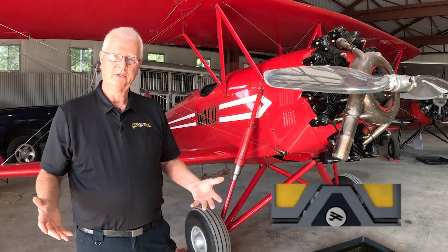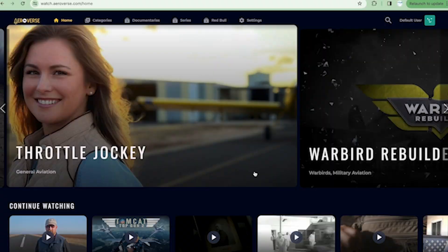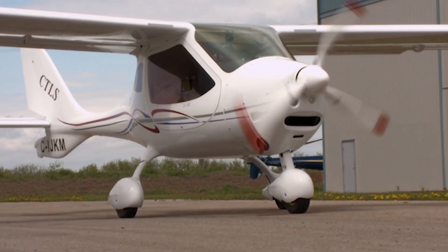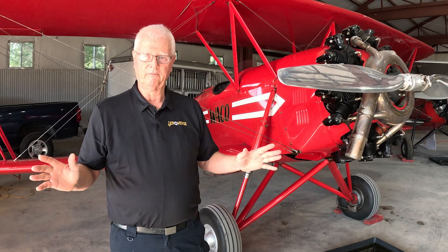I'm Jeff Rowland with AeroVerse. If you haven't checked out our streaming channel, I encourage you to do so. AeroVerse.com or go to the App Store and get the AeroVerse app. It's the best streaming channel there is for aviation content. You're just not going to believe what's on it.